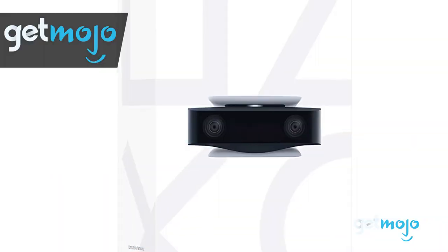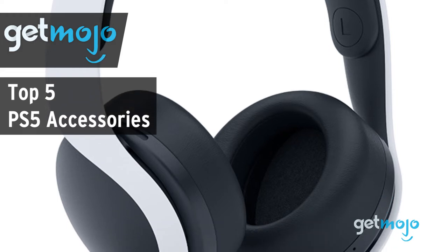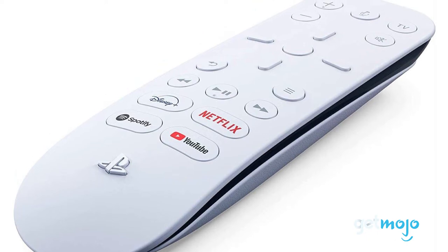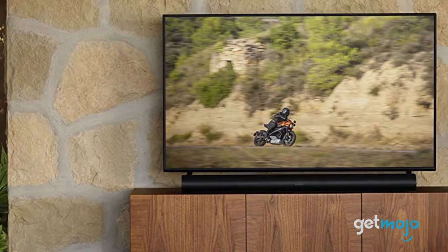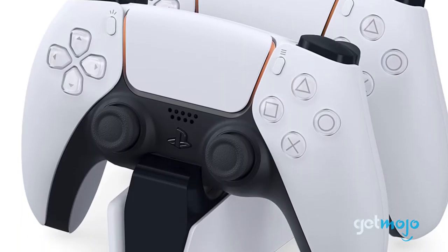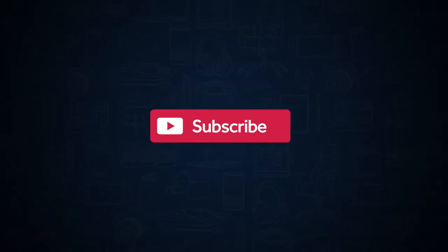Welcome to GetMojo, where we do the research so you don't have to. In this video we're offering our picks for the 5 best PS5 accessories on the market. Sony has indeed hit another home run with the PlayStation 5, and if you've been able to get your hands on one, you should know that there's a range of available accessories designed to enhance your gaming experience. To help you find out what accessories might be of interest to you, we've sifted through numerous websites and consumer reviews to present our 5 recommended products.